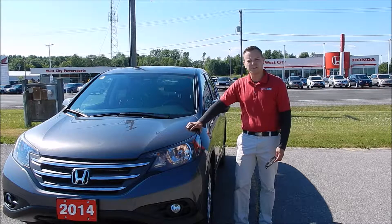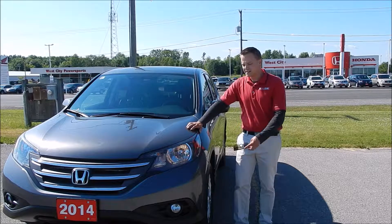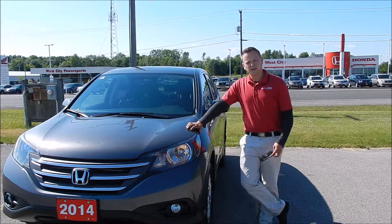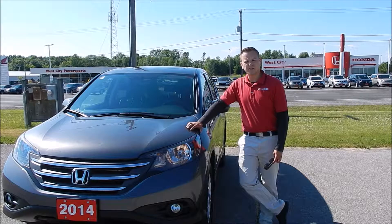Hi there folks, Ethan Fulbert coming to you from West City Honda in Belleville, Ontario. Today I'm going to give you a walk-through on this 2014 Honda CR-V EX-L, which we just got into our used inventory here at West City Honda.